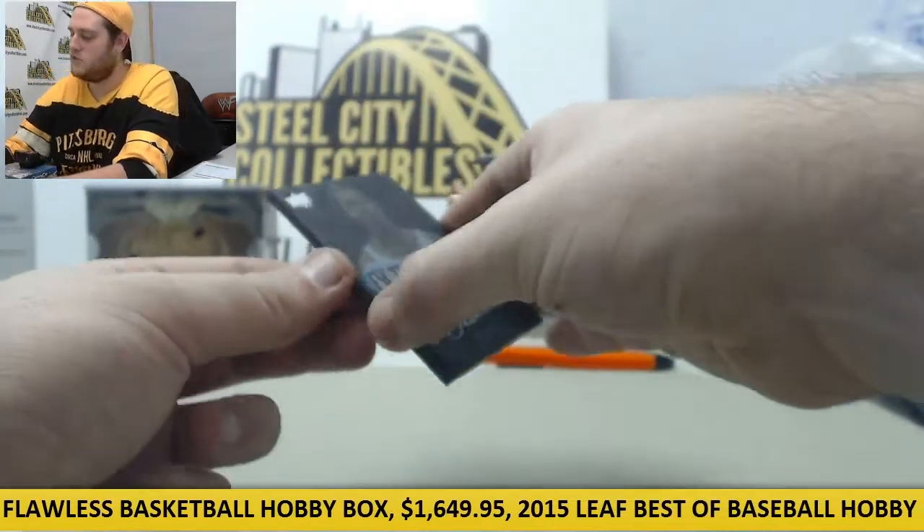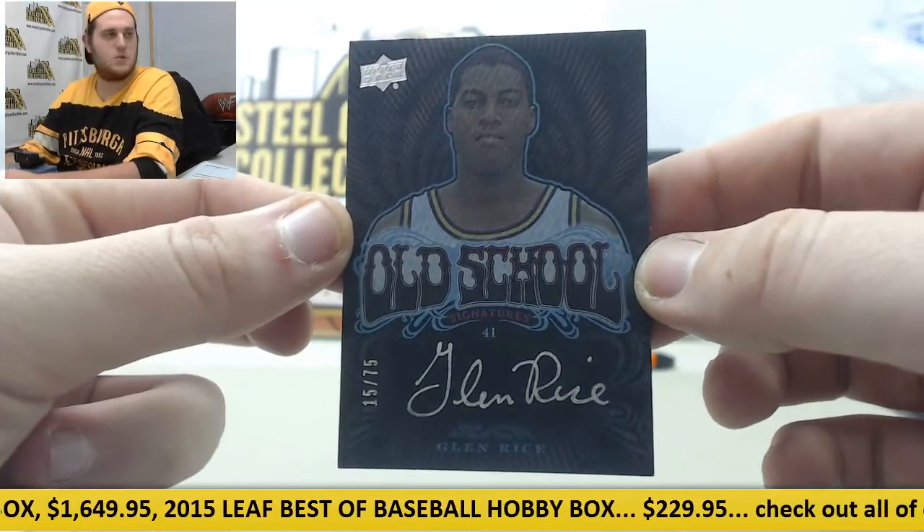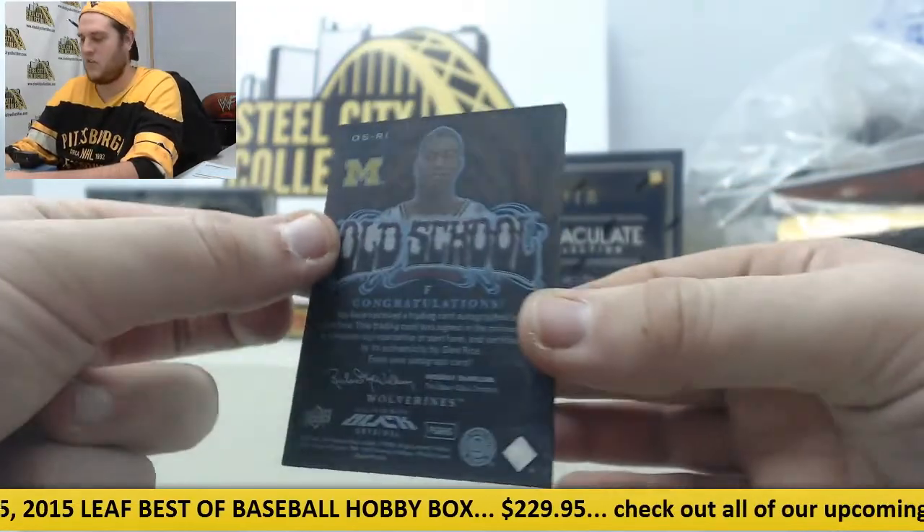And our last card here, the Old School Signature right here — 15 of 75 Glenn Rice on the Old School Signatures right there, 15 of 75.